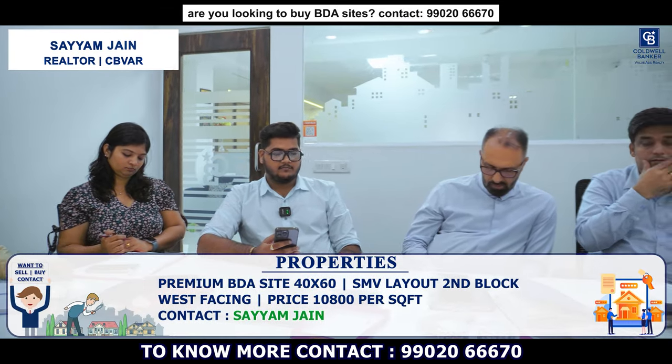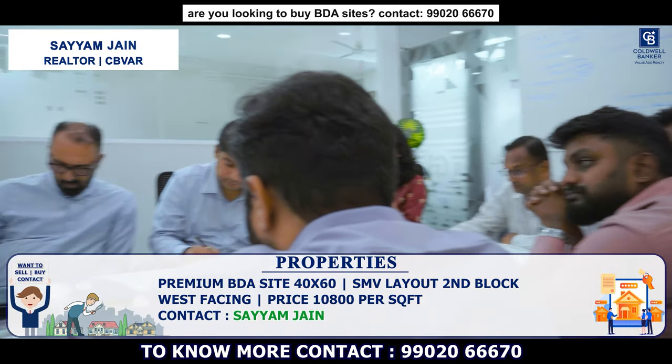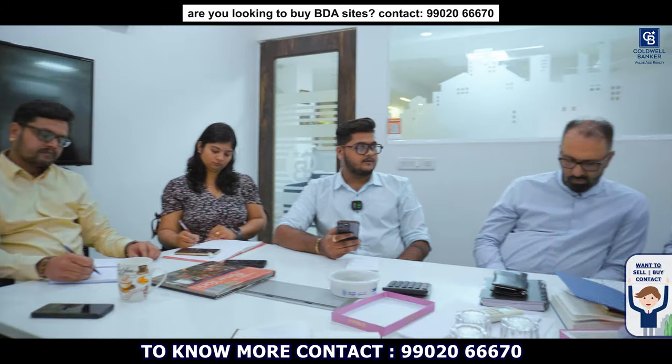Good morning team. I have one premium BDA site available in SMV layout, 2nd block. This west facing plot is 4,060 square feet and is priced at 10,800 per square feet.